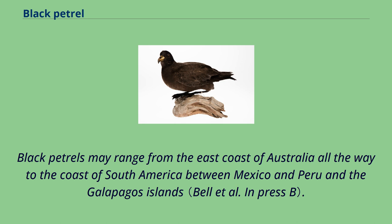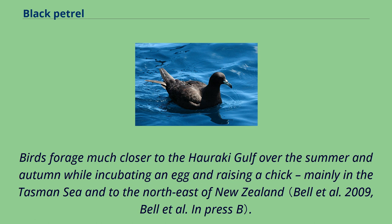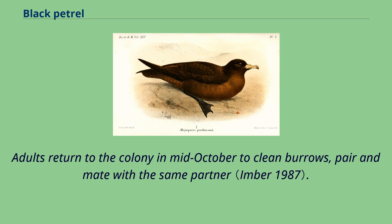Black petrels may range from the east coast of Australia all the way to the coast of South America between Mexico and Peru, and the Galapagos Islands. Females and males forage separately and in different places. It is not known why birds forage much closer to the Hauraki Gulf over summer and autumn, while incubating an egg and raising a chick mainly in the Tasman Sea into the northeast of New Zealand.